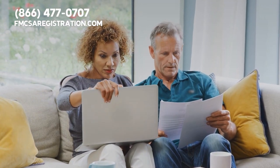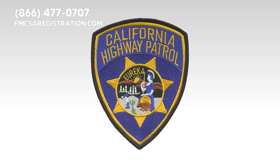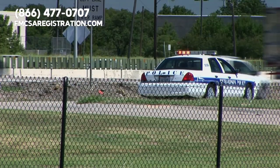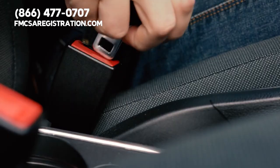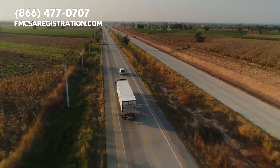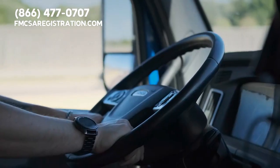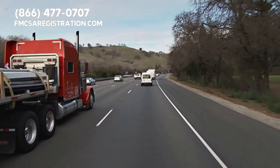The California Highway Patrol, or CHP, DOT agents, and police are responsible for enforcing DOT registration requirements and conducting roadside inspections to ensure compliance. CHP officers are trained to conduct inspections and identify potential safety violations on commercial vehicles. This is a key reason for carriers to ensure their vehicles are in compliance with all state and federal regulations.